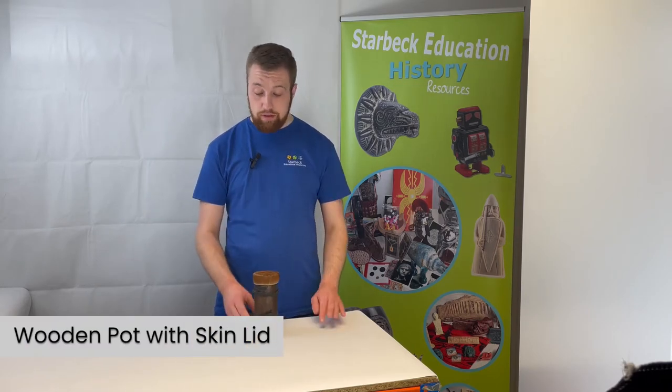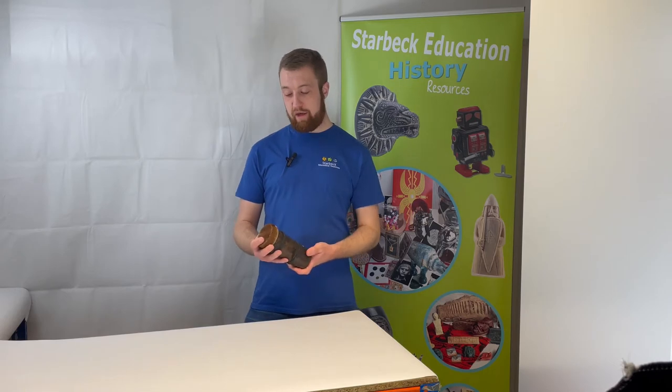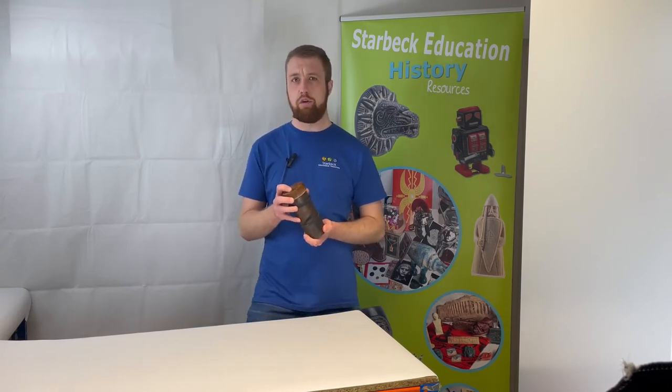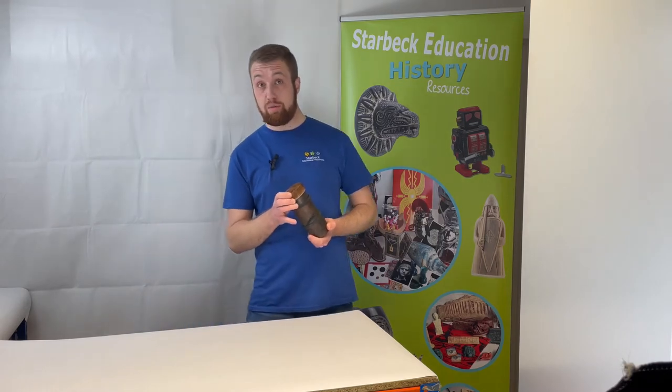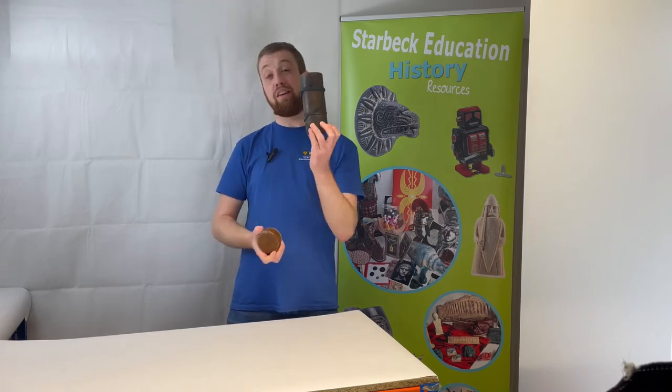Here is the first item in both our StarBox and our Value Box: the wooden pot with skin lid. Don't let the name of this era deceive you — not all Stone Age materials were made of stone. Hollowed out bones and wood were commonly used to carry items for storage and as bowls for eating. This wooden pot perhaps would have contained water or berries for easier transportation.